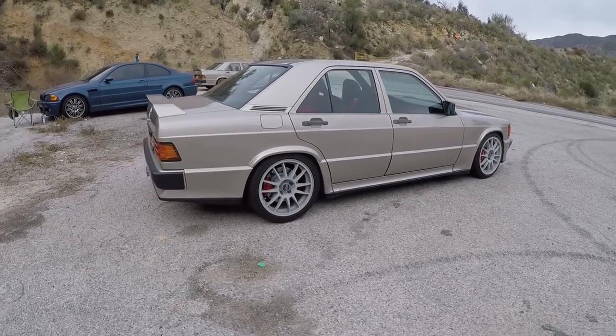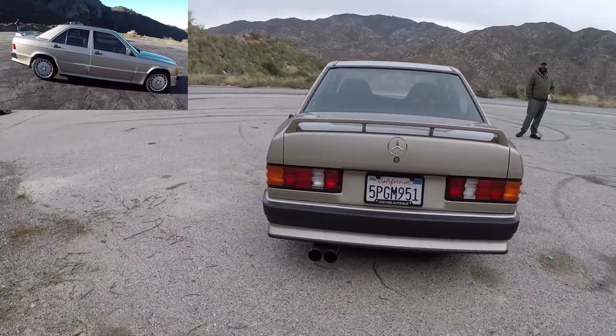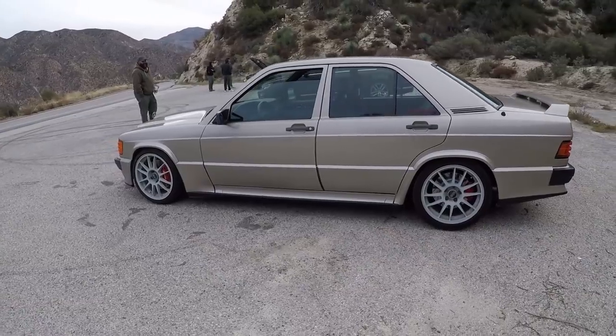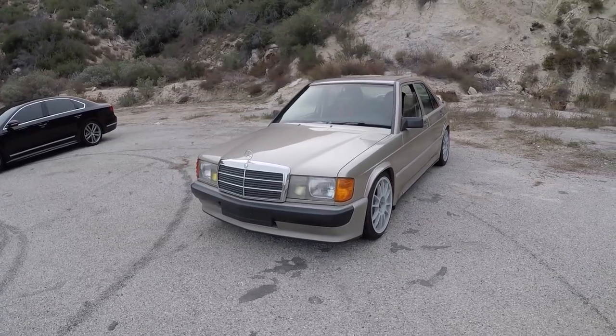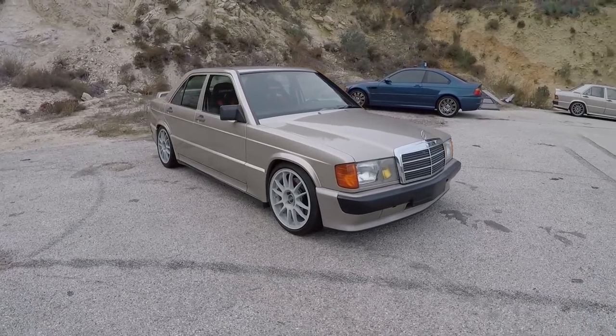If you saw the video I did with the bone stock American market spec car, you know what we thought about it and how that was. But then you emailed me and were like, hey man, that's great, but this is a gray market import car and it's got 20 more horsepower and you've got a bunch of cool stuff done to it and it's lighter by a huge margin. So you said, hey, do you want to drive that? And I said yes, I absolutely do want to drive it. Thank you very much for bringing it.